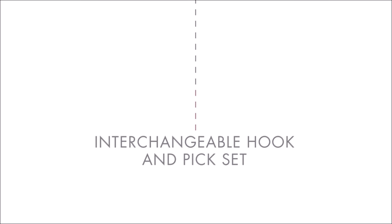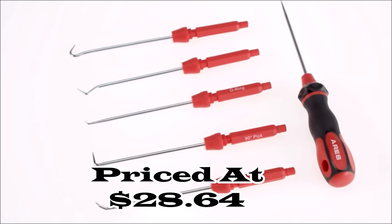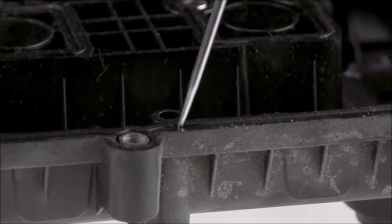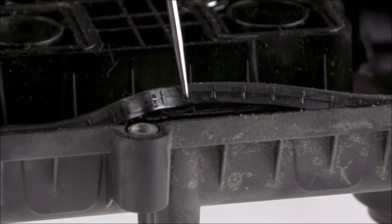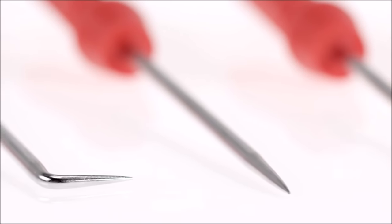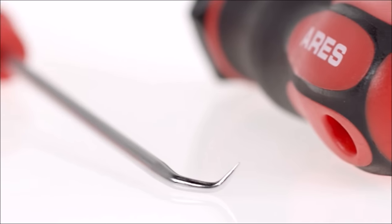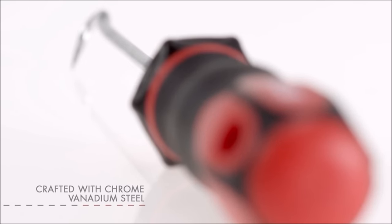Number 5. Introducing the Aries Interchangeable Hook and Pick Set, priced at $28.64, the go-to solution for effortlessly tackling a variety of tasks. This six-piece set is a must-have for professionals and DIY enthusiasts, providing convenience and durability. The set includes a quick-release handle, an O-ring pick, combination pick, 90-degree pick, hook pick, straight pick, and angle hook pick, all neatly organized in a convenient storage pouch. This ensures you have the right tool at your fingertips whenever you need to remove hoses, gaskets, and more.